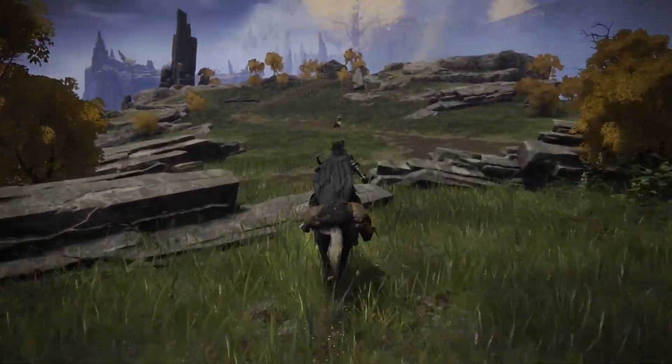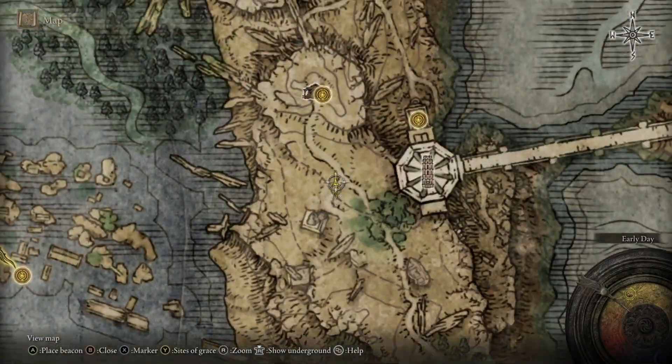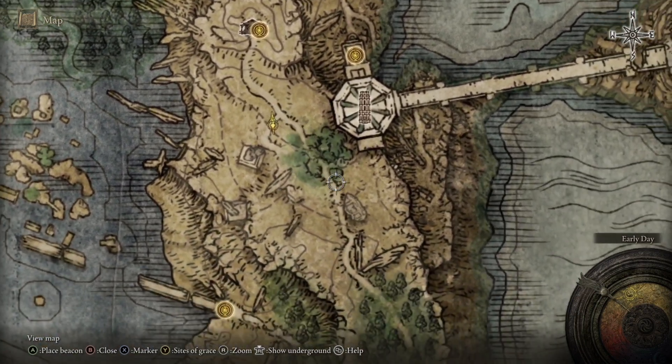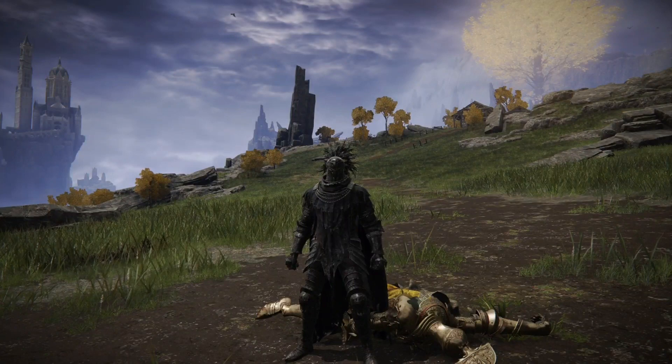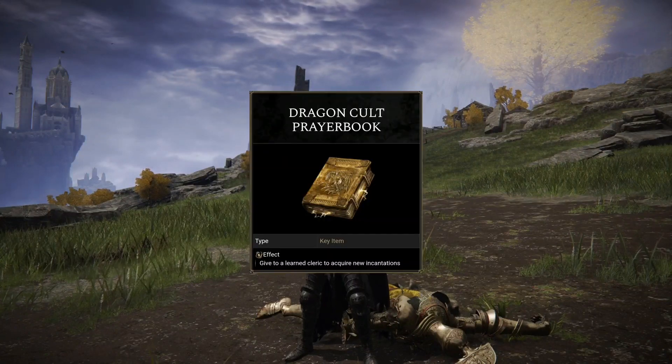Now once you reach this point here you will notice that just in front of you walking up and down this crossroads will be a Leyndell Knight. He may be further down or further up for you but this is where I found him. Go ahead and defeat him and he will drop the Dragon Cult prayer book.